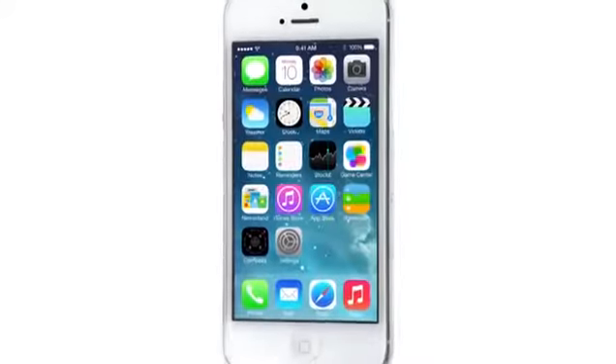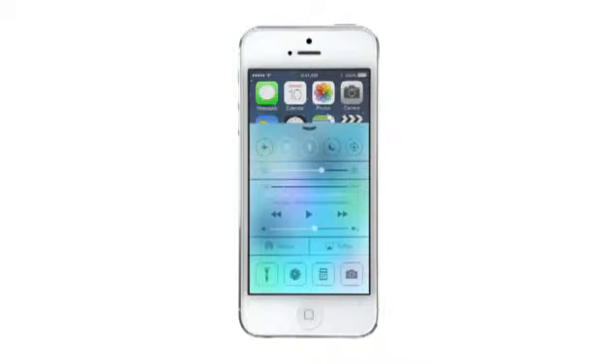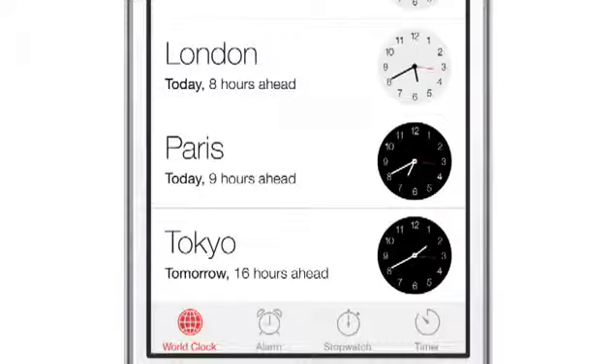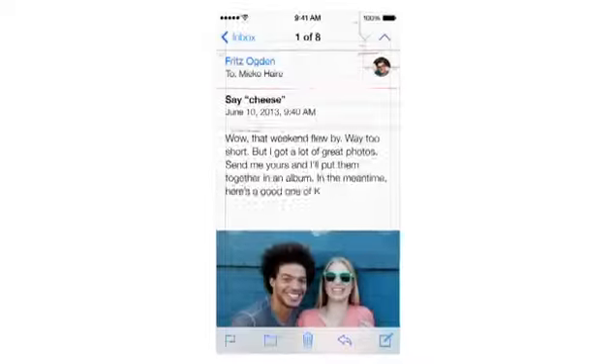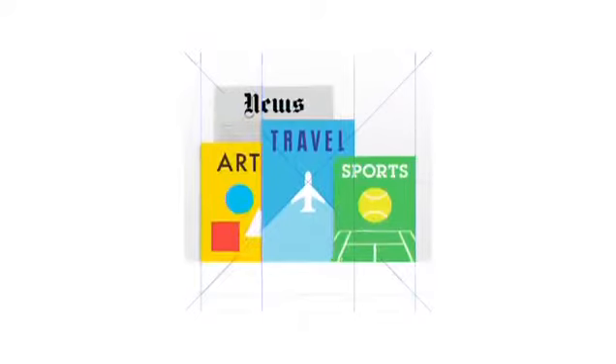iOS 7 is a clear representation of these goals. It has a whole new structure that is coherent and that is applied across the entire system. We have considered the tiniest details, like refining the typography, to much larger ones like redesigning all the icons, and developing a grid system allowed us to achieve a much more harmonious relationship between individual elements. We have also incorporated a whole new palette of colours.